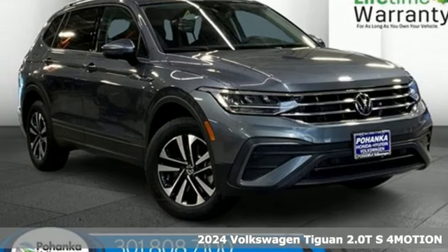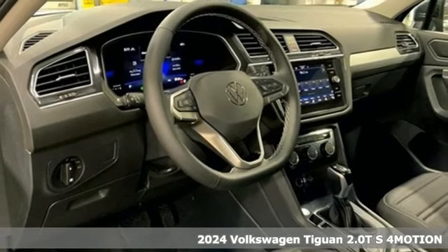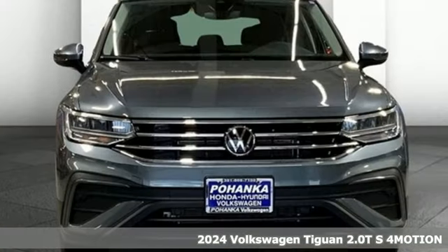It's a new 2024 Volkswagen Tiguan. Sophistication, space, and common sense are the essence of this adaptable utility vehicle.